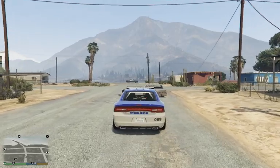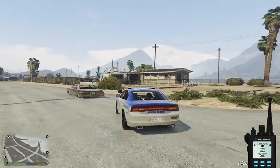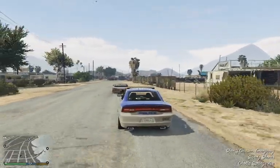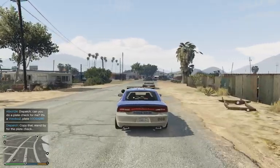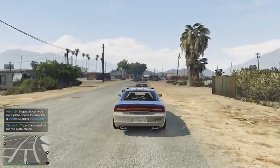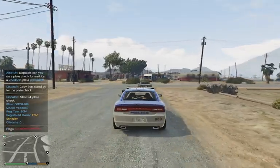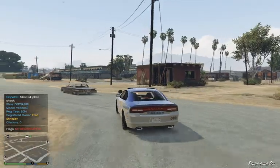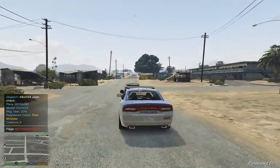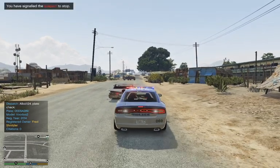This guy is driving pretty slow. I'm going to do a plate check on him. Oh — no registration. Alright, well, we'll be pulling him over. Let's see what the issue is here.